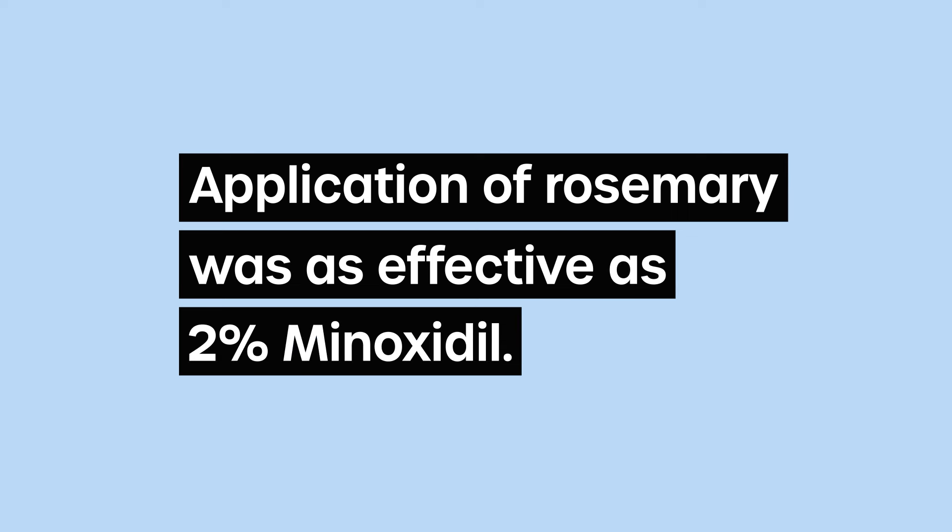According to the study author: 'Application of topical rosemary solution was as effective as minoxidil 2% in the treatment of androgenic alopecia.'